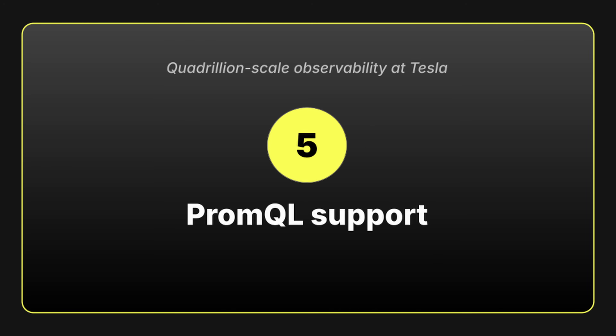And finally, number five, it needs to work with PromQL, which is their query language of choice for metrics analysis. They've got a huge library of existing dashboards and alerting rules that they don't want to re-implement.